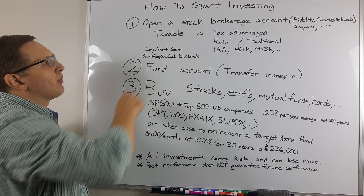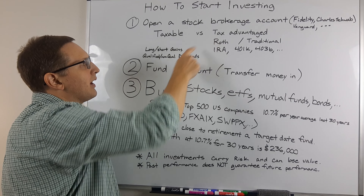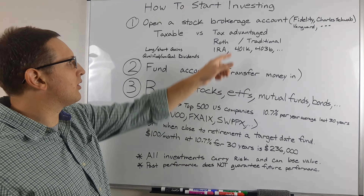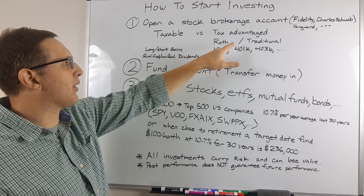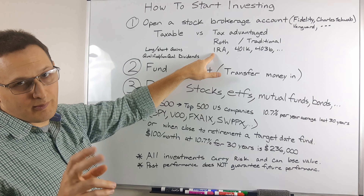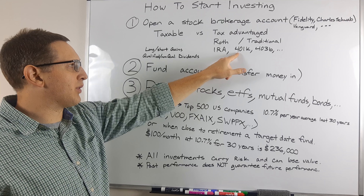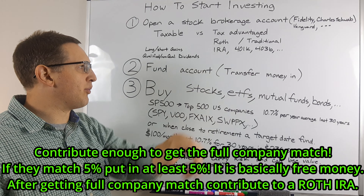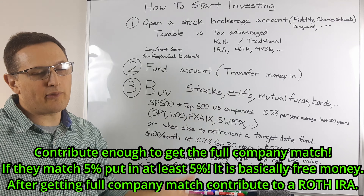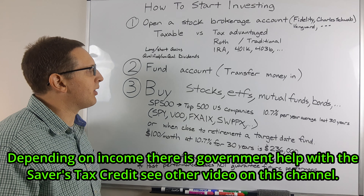So when you do open a brokerage account, you want to ask: do I want a taxable account or a tax-advantaged account? If you're currently working and you have an income, you can use tax-advantaged accounts like a Roth or a traditional individual retirement account. If you have an employer, they could provide you with a 401k or a 403b account, and those are great because hopefully they give you some form of company match. With the IRA, you're on your own.